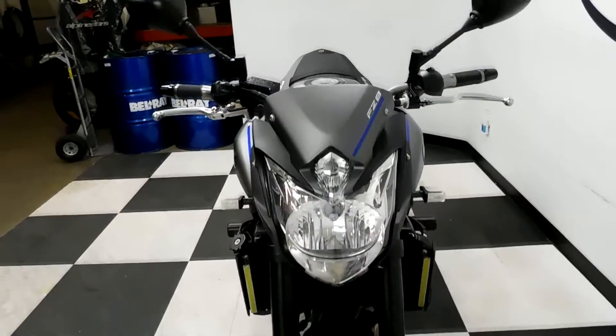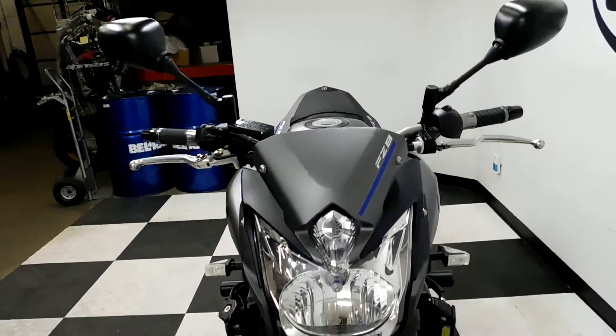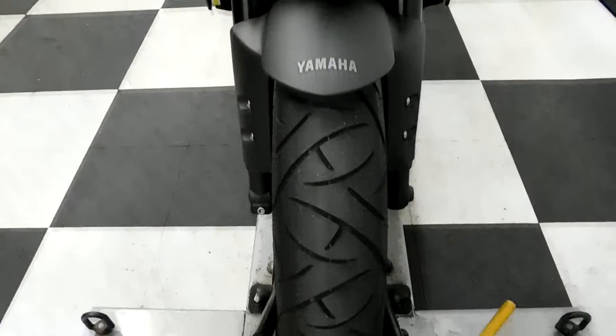This bike is in really good shape — they've taken very good care of it. The tires are in decent shape.